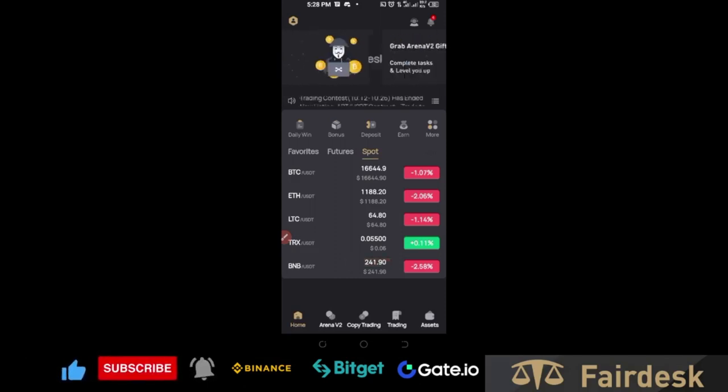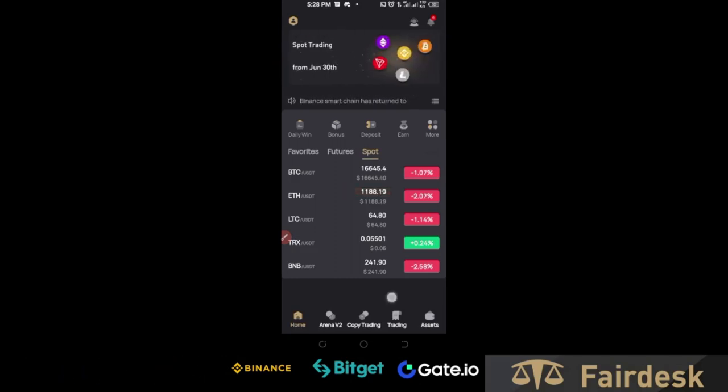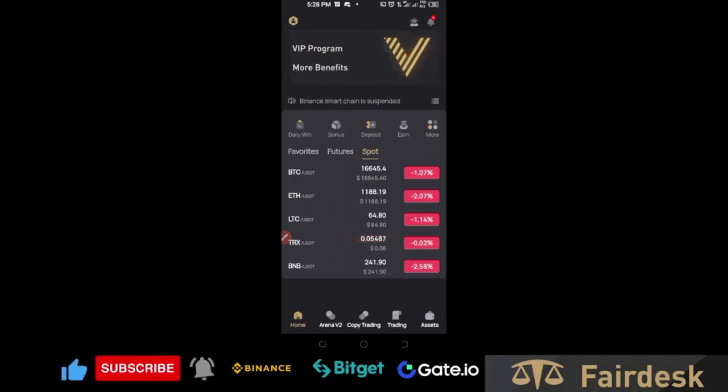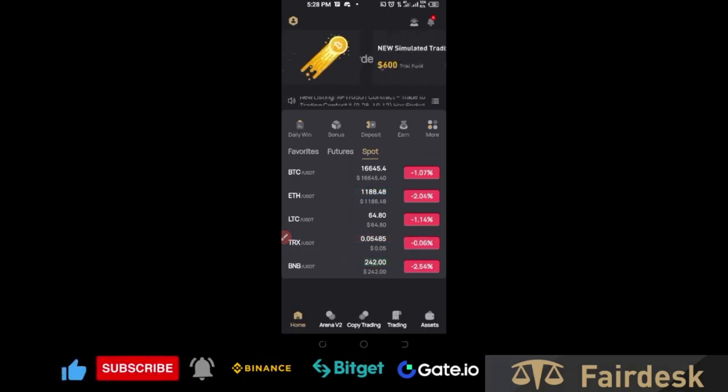FairDex is just about a year old and I've been using them for a while — it's an exchange you can trust. There's a lot in the pipeline that FairDex is coming up with. You can trade futures, trade spot, and copy traders. If you want to become a pro trader but don't have the funds — say you have a community and good trading skills — contact me via Telegram.